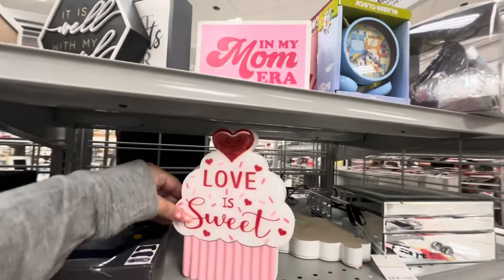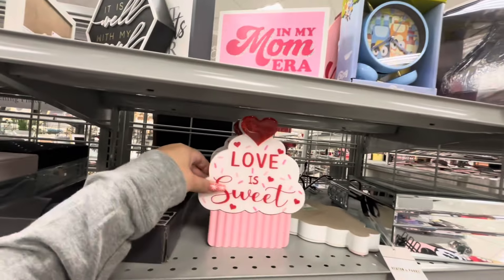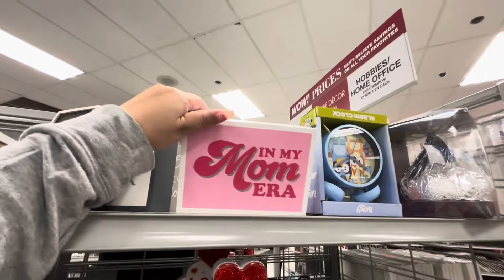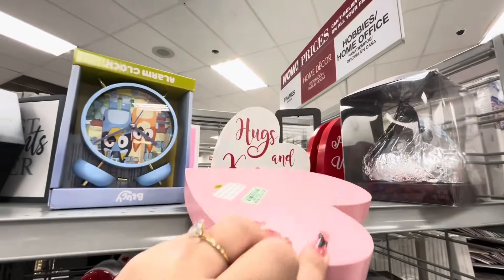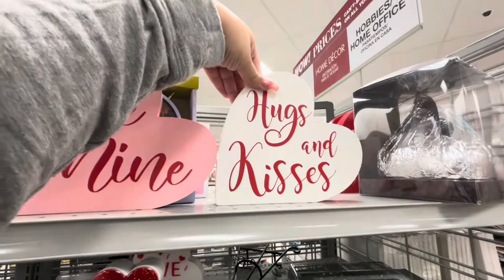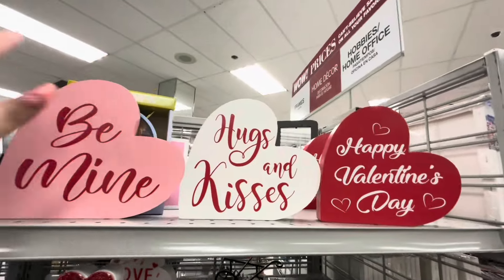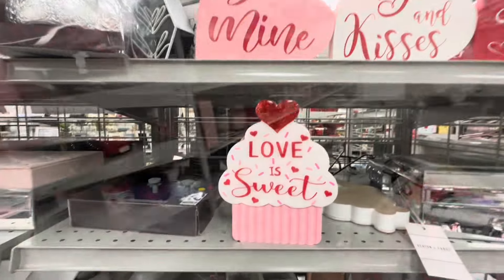More Valentine décor — 'Cupcake: Love is Sweet,' oh my gosh, I love it so much! $4.99 — they have three of them, I'm grabbing one. And 'In My Mom Era,' $4.99. More hearts back here — 'Be Mine,' $5. They have 'Be Mine,' 'Hugs and Kisses,' and 'Happy Valentine's Day.' Those three are so cute!